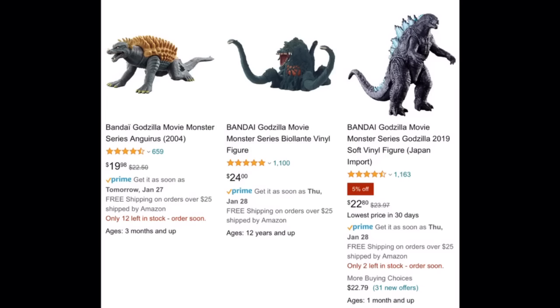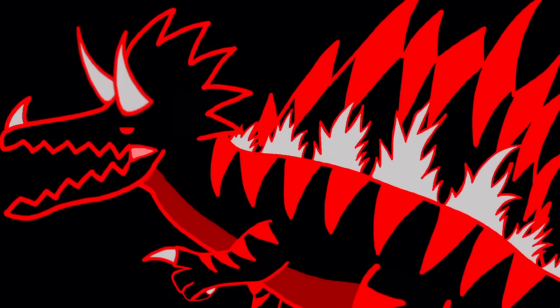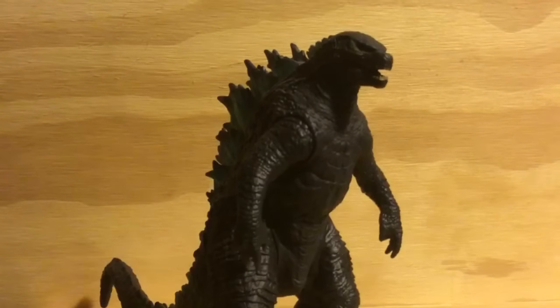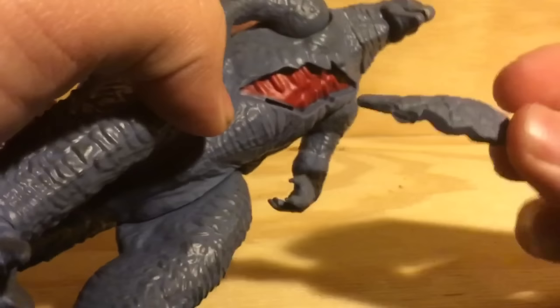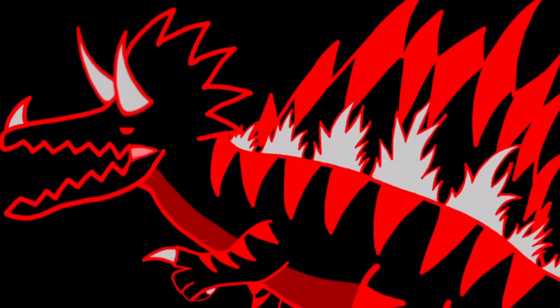Bandai figures, which is what they're similar to, cost way more — almost as much as a NECA figure. Sure, you can argue they're less detailed, but you're getting a lot more for a lot less. With a Bandai figure, you get nothing but the figure itself. With the Playmates figure, you get much more — an accessory, more posability, and a battle damage piece. I'm not saying Playmates is better than Bandai — far from it. I'm saying you can get something similar to a Bandai figure for less.